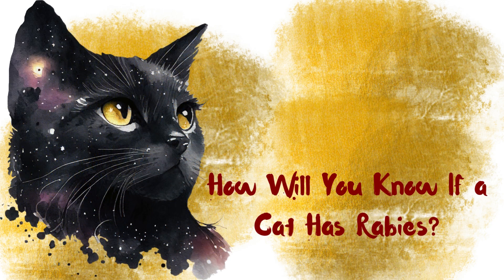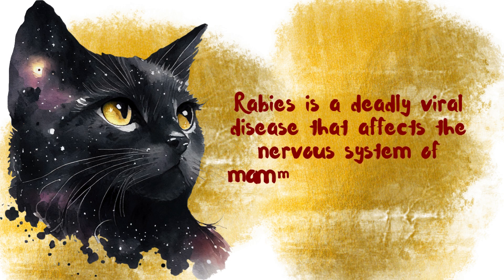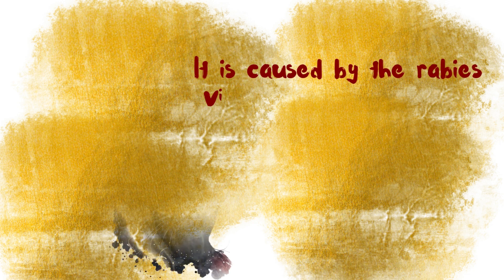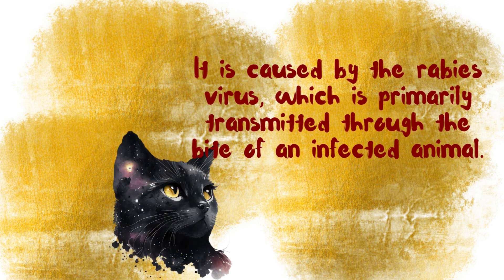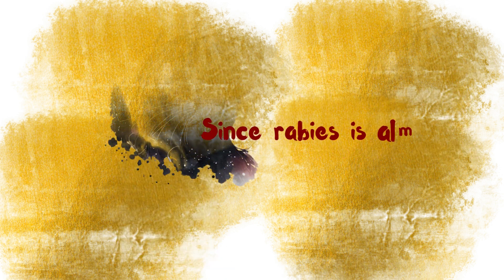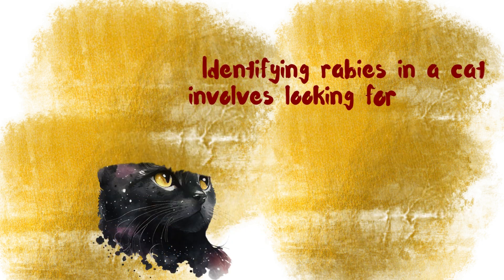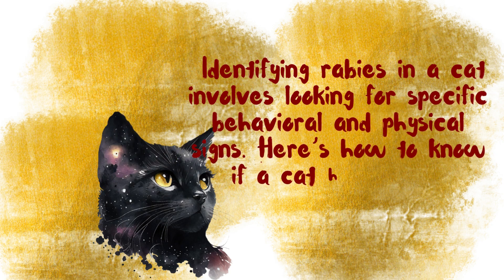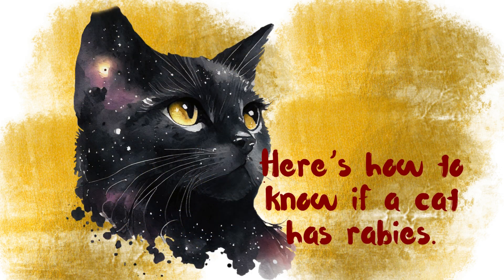How will you know if a cat has Rabies? Rabies is a deadly viral disease that affects the nervous system of mammals, including cats. It is caused by the Rabies virus, which is primarily transmitted through the bite of an infected animal. Since Rabies is almost always fatal once symptoms appear, early recognition and prevention are critical. Identifying Rabies in a cat involves looking for specific behavioral and physical signs.